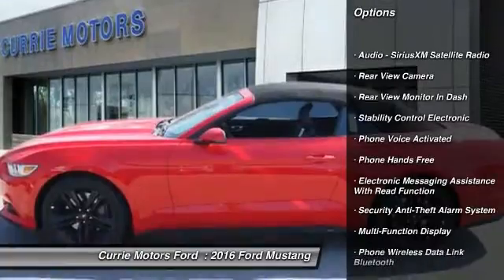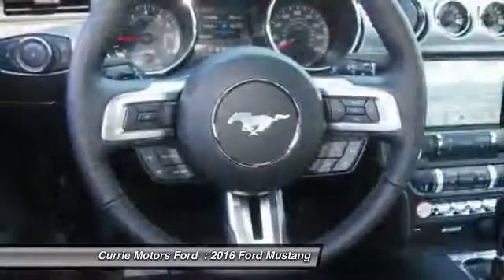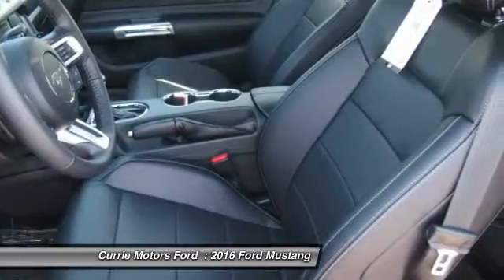Traction control, power steering, cruise control, universal garage door opener, power door locks, power brakes, power windows, tripodometer, tachometer, rear view camera.